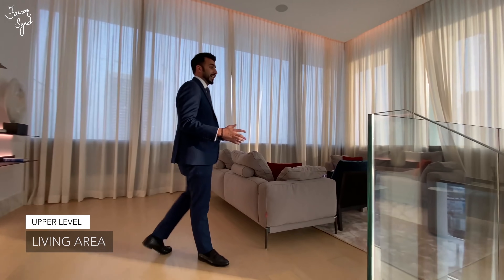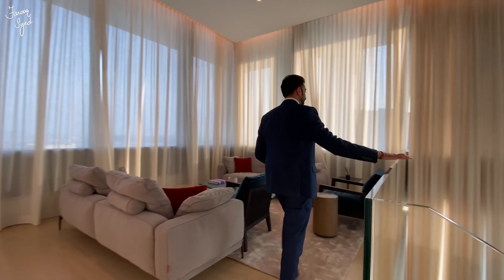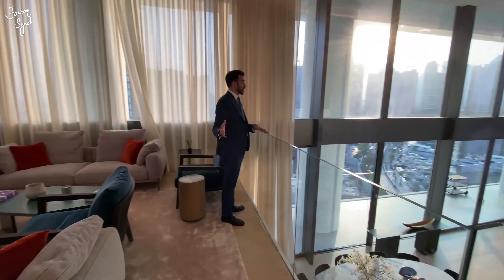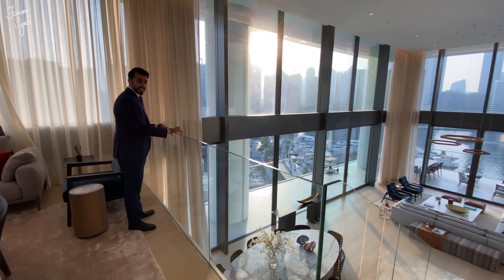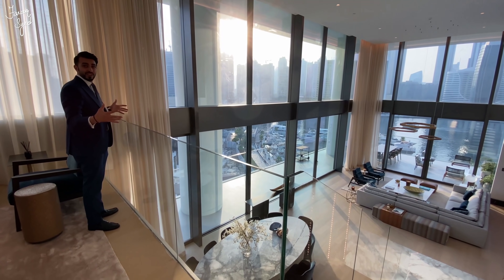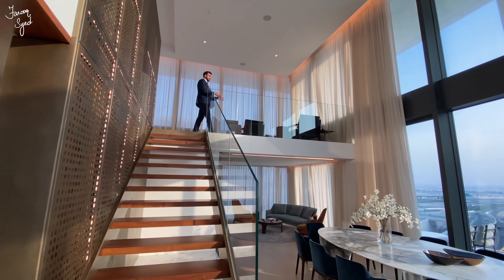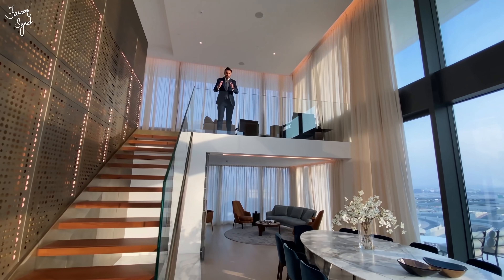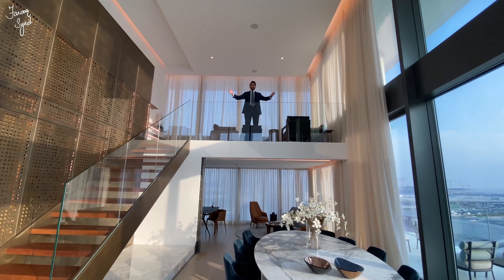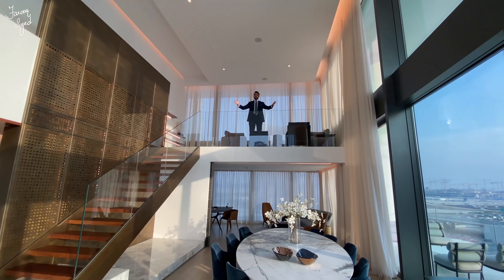I really like this glass boundary wall they've put over here — it really maximizes the views you get of the marina standing here. I love the fact that the family room overlooks the main living room, and I can actually imagine someone standing up here and addressing a crowd of over 50 people on their 50th birthday.